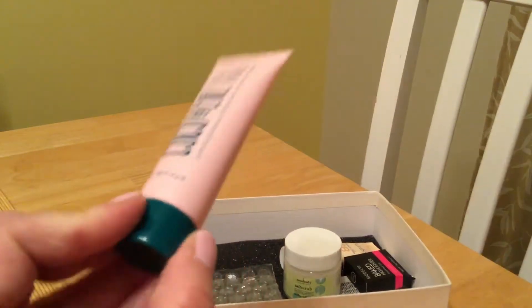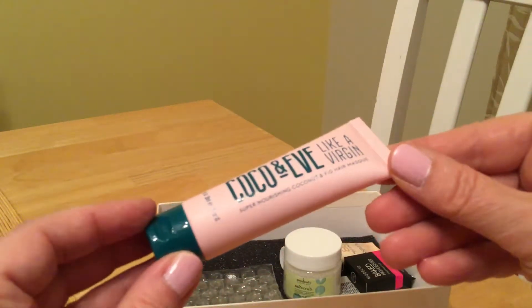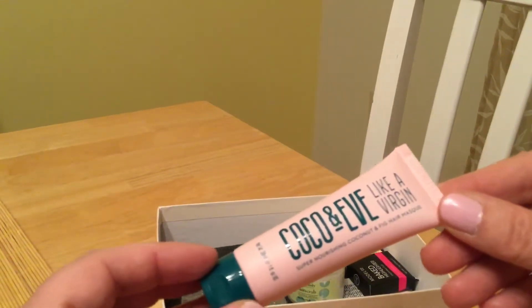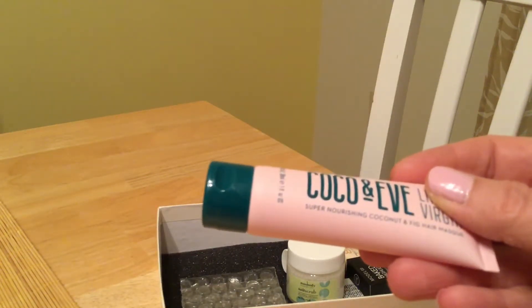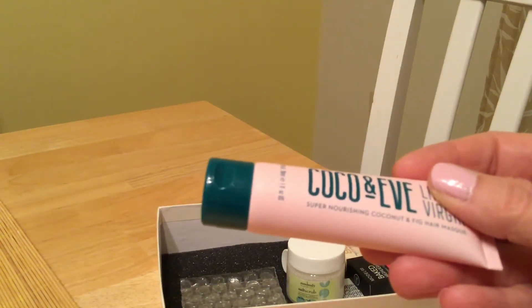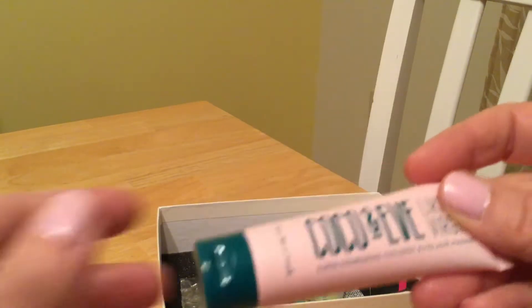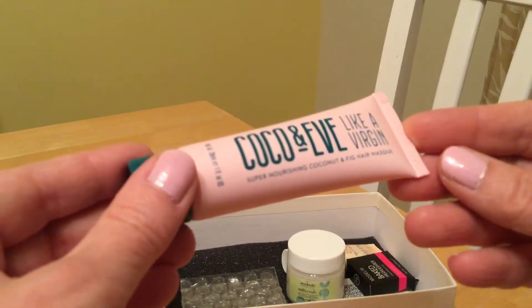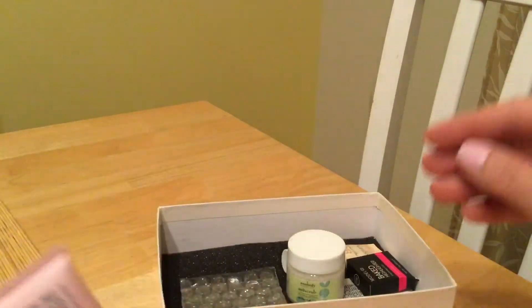This is Coco and Eve Like a Virgin — the print is too small for me — it's a detangle, hydrate, repair damage, fight frizz hair mask. I will always take a hair mask. I have short naturally curly hair that frizzes in our summer humidity, so I will definitely be using that.